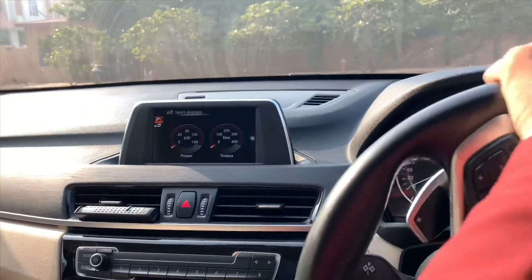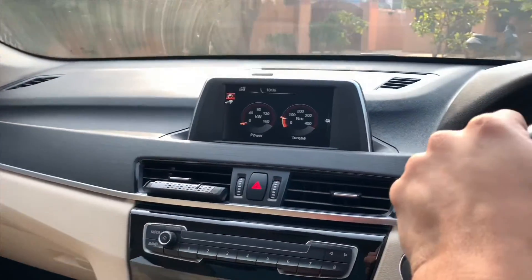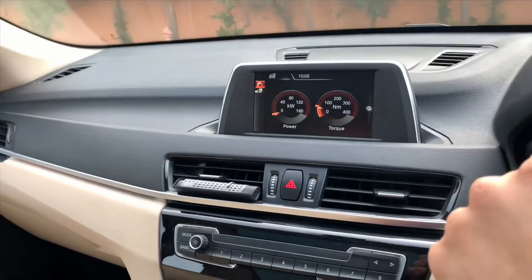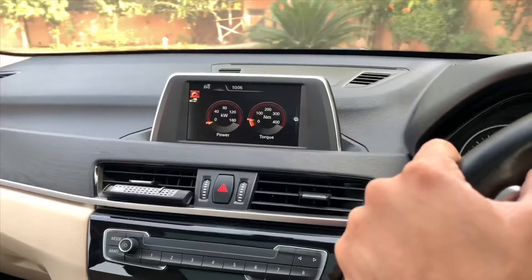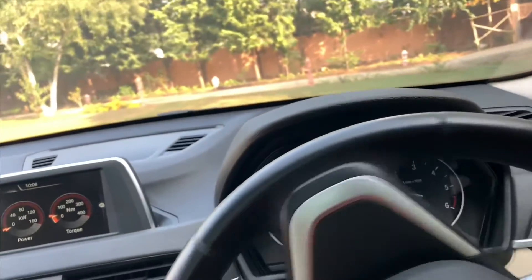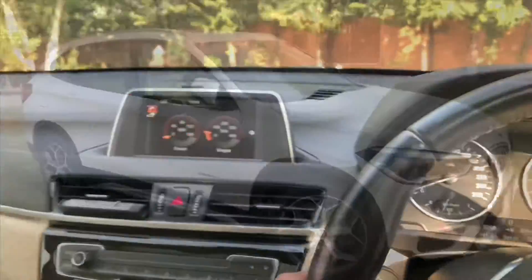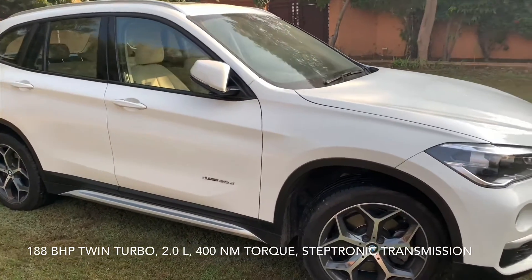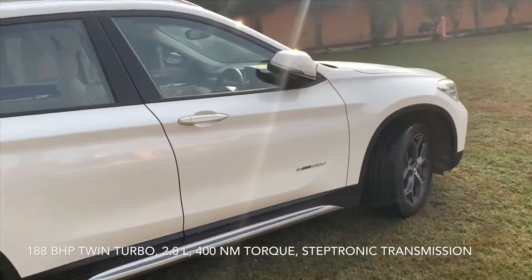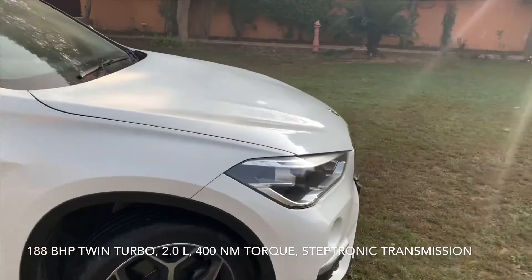Here you can see the power and torque figures coming up as we drive. It's something that cannot be expressed in words — you have to get behind the wheel and experience it for yourself. Whenever you take this car to your office, to your shop, or even to the grocery store, there will be a different excitement. That's for sure.